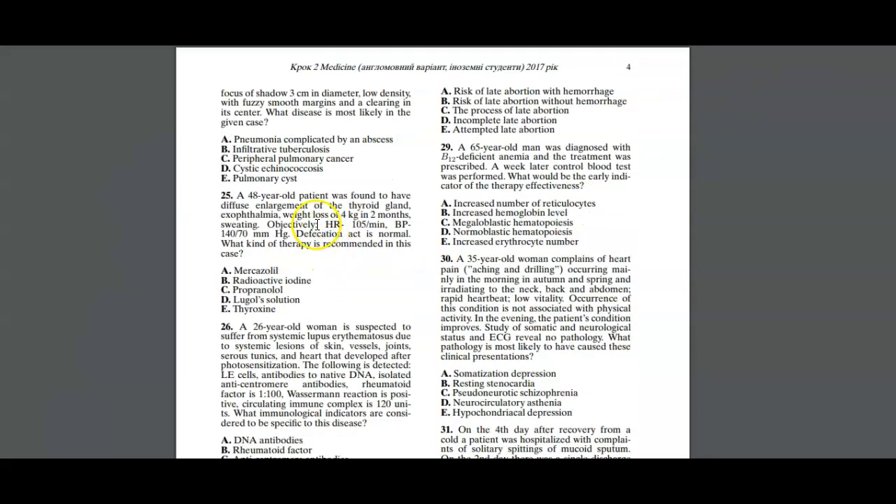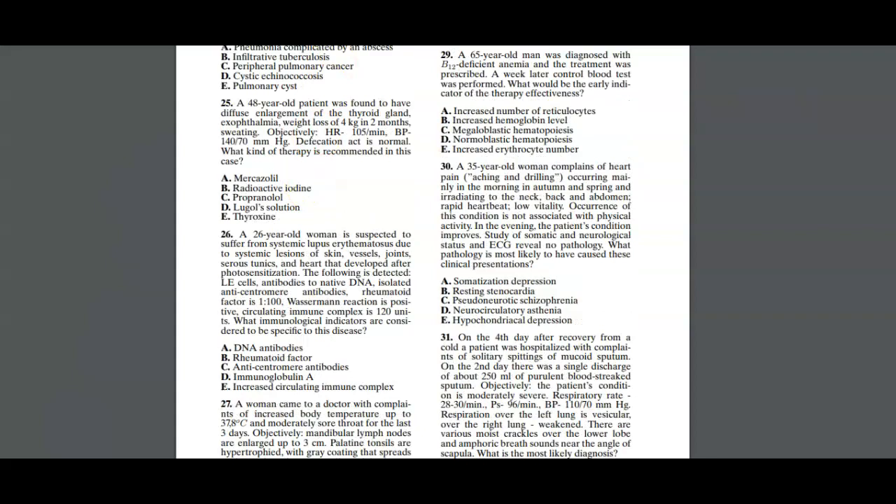Moving on, question 25 asks: what kind of therapy is recommended in this case? We have a 48-year-old patient found to have diffuse enlargement of the thyroid gland, exophthalmos, and weight loss of 4 kg in two months. From the symptoms we can understand that the patient is suffering from hyperthyroidism, with diffuse enlargement of the thyroid gland being a physical feature.